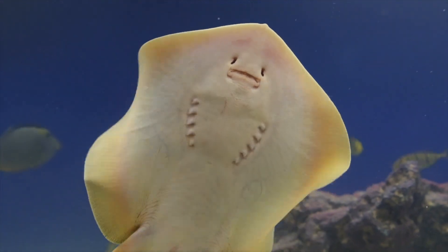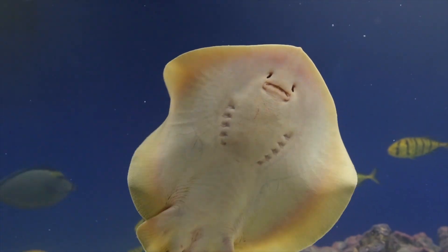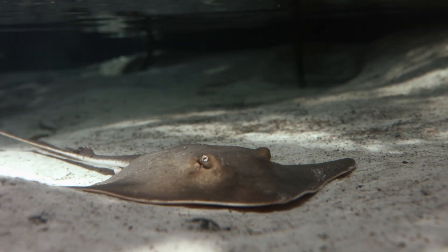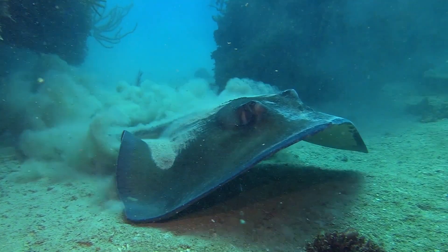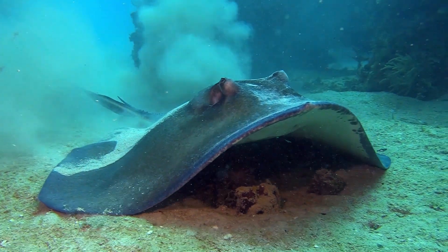Other species such as rays, which typically live more on the sea floor in the benthic environment, have a modified gill system. They still have the five to seven gill slits underneath their body, but they also have an opening behind their eye which is known as a spiracle. This means that when they're feeding and foraging in the sand and their gills might be covered, they can still ventilate and extract oxygen through the water.